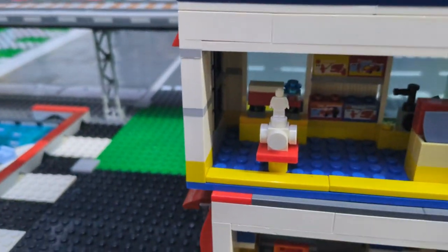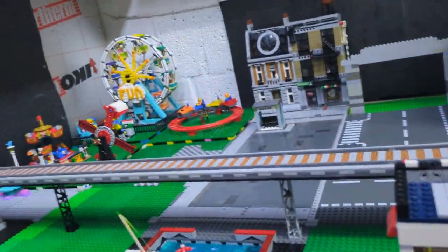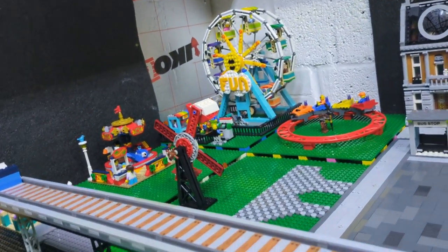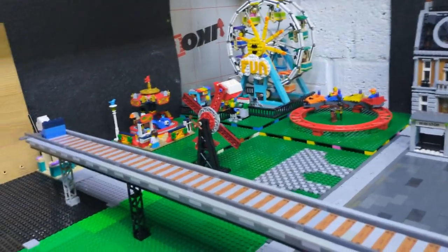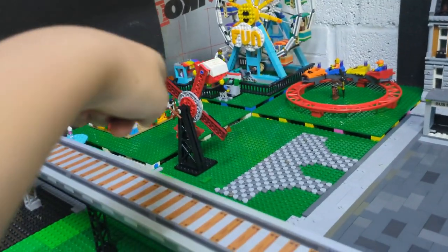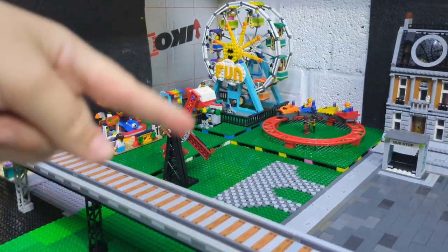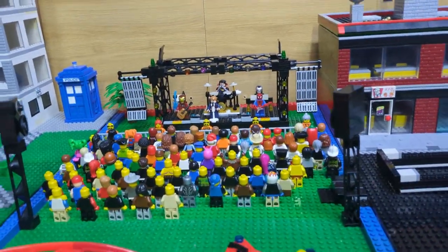We haven't added many people in at the minute. Dad still hasn't finished the fair, but he's got this — I would spin it but I can't show the reach — the carousel there, I built that. We've got the band.